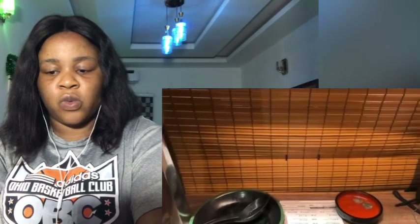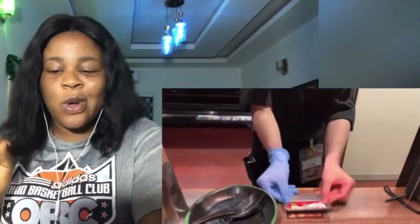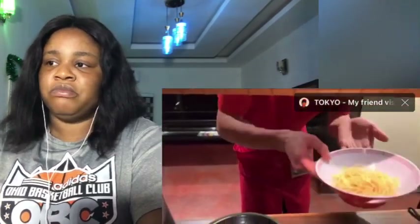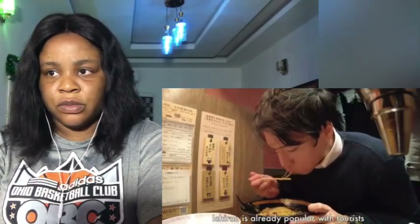I feel like my stomach has room for kaedama. Kaedama is additional noodle. This is half-sized additional noodle. I hear many foreign languages in the restaurant — I suppose Ichiran is already popular with tourists. When you finish the ramen, you can see a message at the bottom of the bowl.